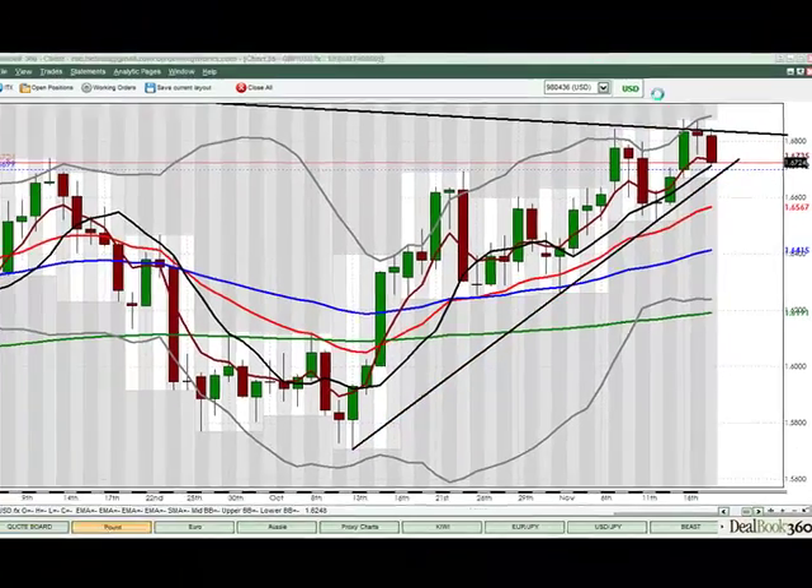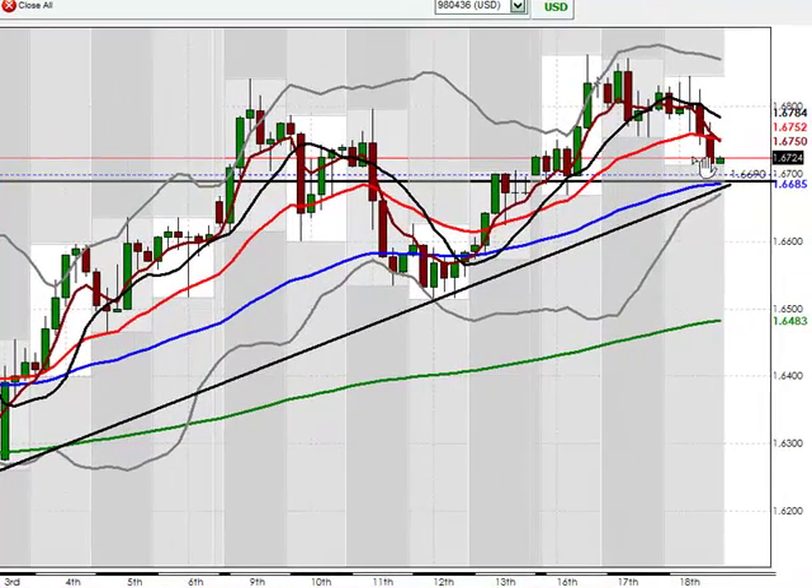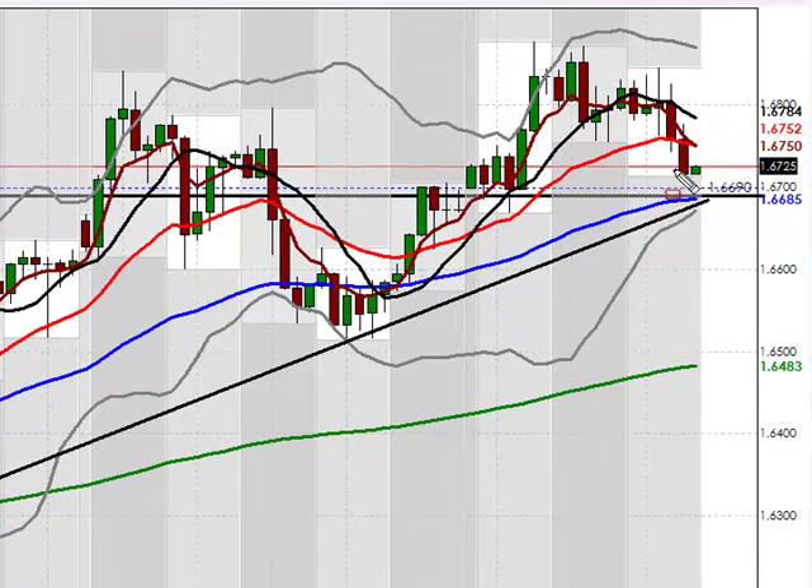If we go to the 4-hour chart and take a look, yesterday the video was about trying to get short this pair, and it finally did. It is coming down to reach our target of around the 167 region. We highlighted yesterday this region through here — it was a nice take profit. The trade management strategy was to hopefully be in a position where you can leave some on the table and scale, hoping for a break. There's every possibility that this region could break to the downside with some continued USD strength, and you might have a nice trade down to 166 or so, even lower. So that strategy is still in play.